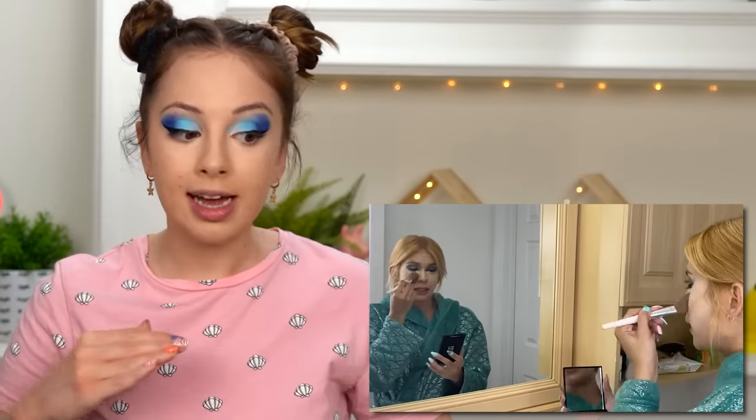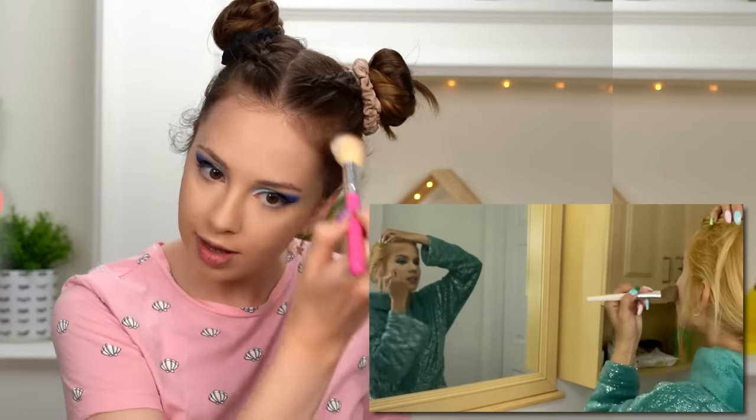Nice — concealer under the eyes. She's taking a contour palette and using lighter shades to set the concealer, so I'm using some very light powder to set it in place. Now we're contouring the face with darker shades. My contour — wait, I broke it! I'll put a little bit here and a little bit there.